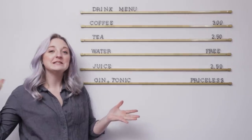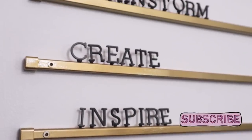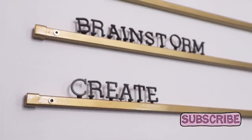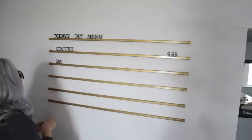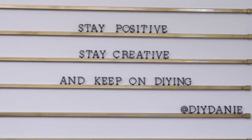Thank you so much for watching this DIY message memo menu board thing — hurrah, we found a good name! If you're not already subscribed, don't forget to hit that subscribe button because we've got more positive DIYs coming your way. Stay positive, stay creative, and keep on DIYing. Bye-bye!